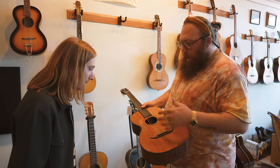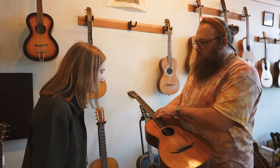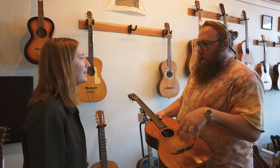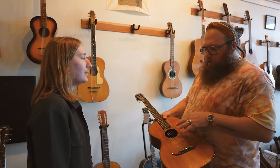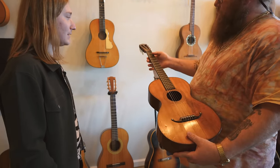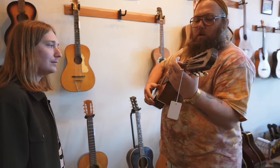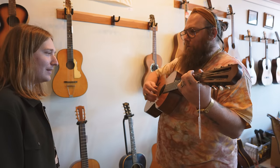These are all typically nylon string. Have you used silk-steel strings before? It's a nylon core wound in steel, so it's still super low tension. For these ones that are ladder-braced and hide glue, you have to be a lot more careful about tension and the neck. You can get like a really great, long sound out of these.